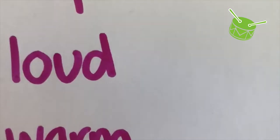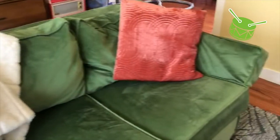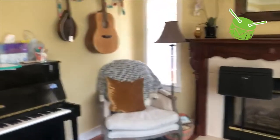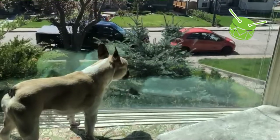Let's find the next thing — something loud. We're going on a scavenger hunt, a scavenger hunt, a scavenger hunt. Going on a scavenger hunt in our own house. Searching for something loud, something loud, something loud. Searching for something loud in our own house.